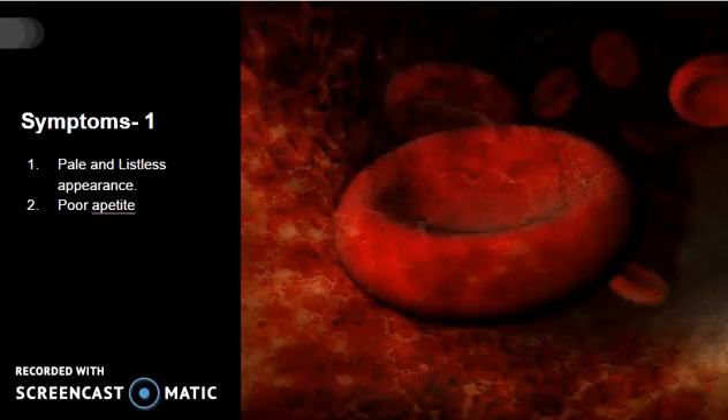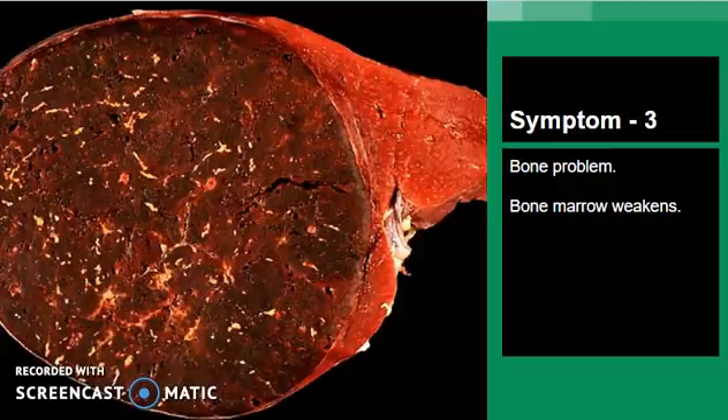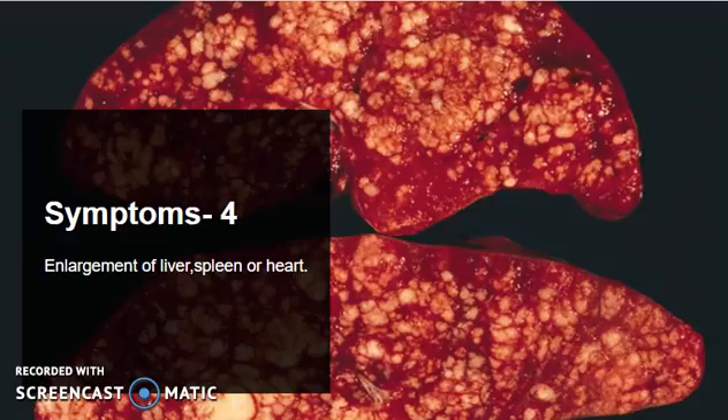People suffering from Thalassemia major often face poor appetite, which leads to a pale and listless appearance. Dark urine is the result of breaking down of red blood cells that occur in Thalassemic patients. Stunted growth is also a very common symptom seen in them. Bone problems occur due to the expansion of bone marrow, which weakens and changes the shape of bones. Cheek bones usually get depressed whereas frontal bones protrude. The spleen is the organ that fights infection as well as removes waste material, but the spleen in a Thalassemic patient works harder than usual, which results in its enlargement.